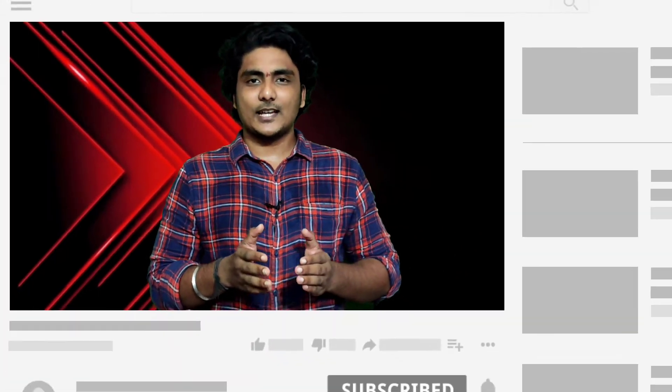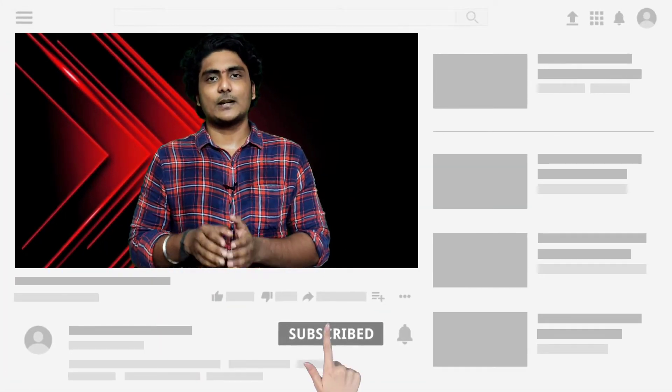If you are watching for the first time, you can press the subscribe button and the bell icon. You will see all the notifications.